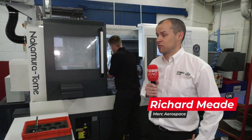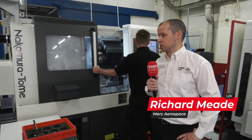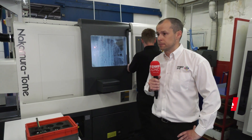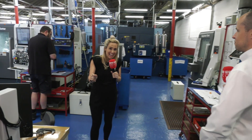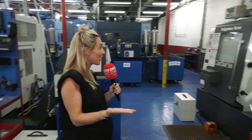Like all Nakamura lathes, accuracy and reliability, but also the speed of setup with having a twin spindle single turret. The speed at which we can set up our small batch work - it's ideal for us. And Ben, who is standing behind Richard, has just told me that Nakamura lathes are the best lathes he's ever worked on. I mean, that's incredible when you hear an operator say that.